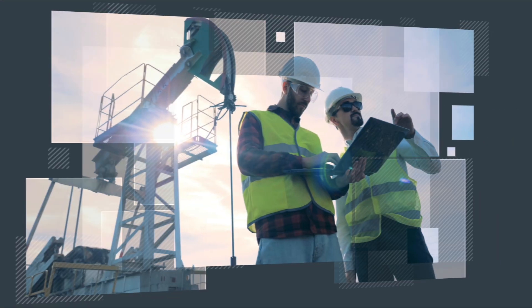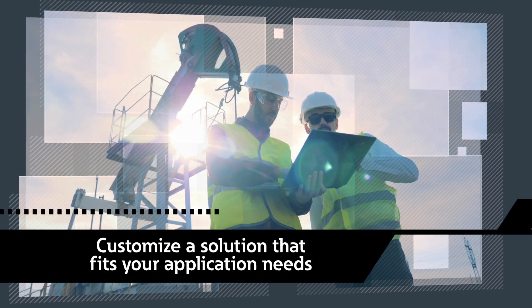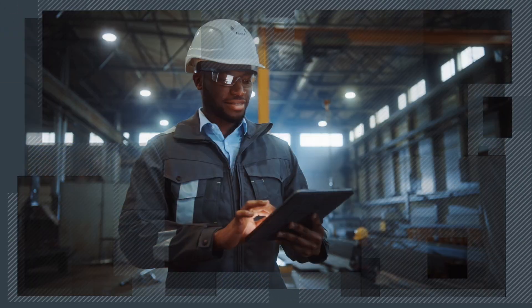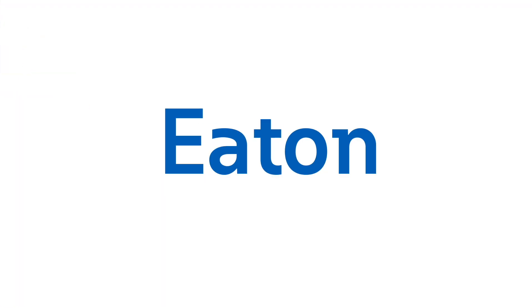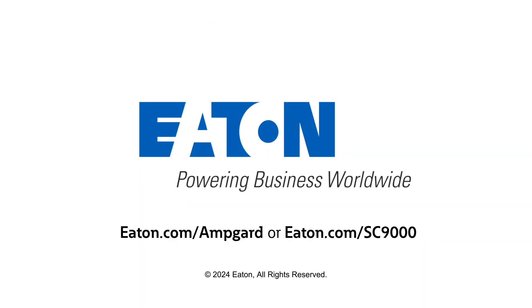Our team of experts are ready to collaborate with you to customize a solution that fits your application needs. Whether it's a new installation or an upgrade to your existing system, Eaton has the expertise to make it happen with full systems and services support. Eaton — where innovation, reliability, and efficiency converge to power your needs. Contact your Eaton field sales rep today to elevate your medium voltage control to new heights.